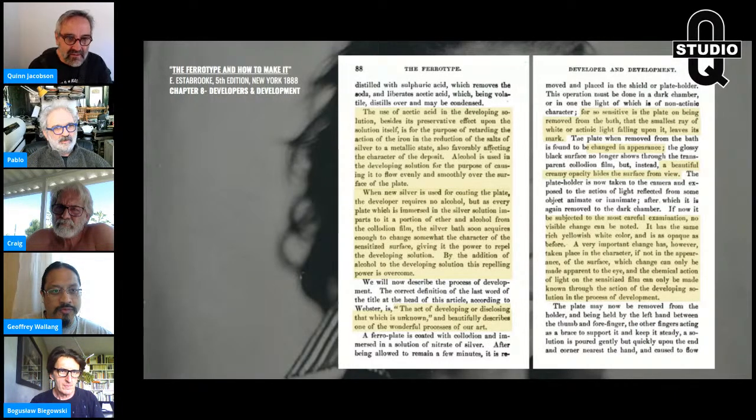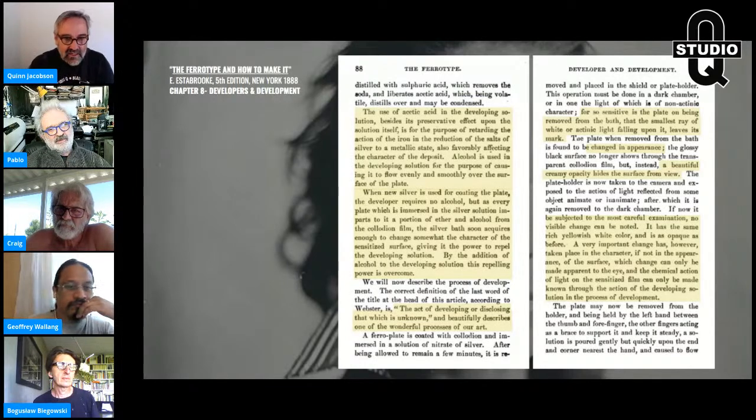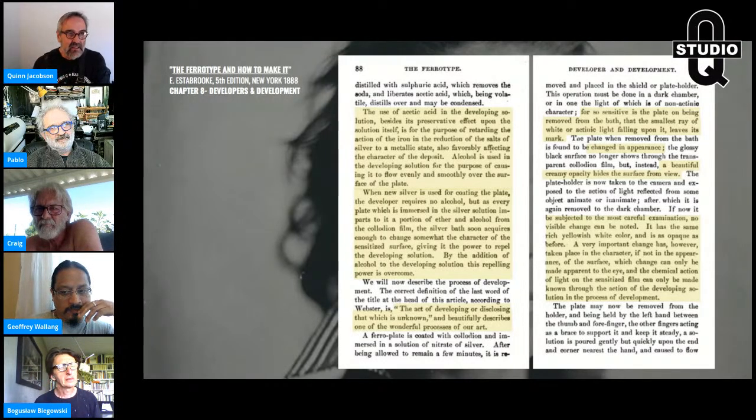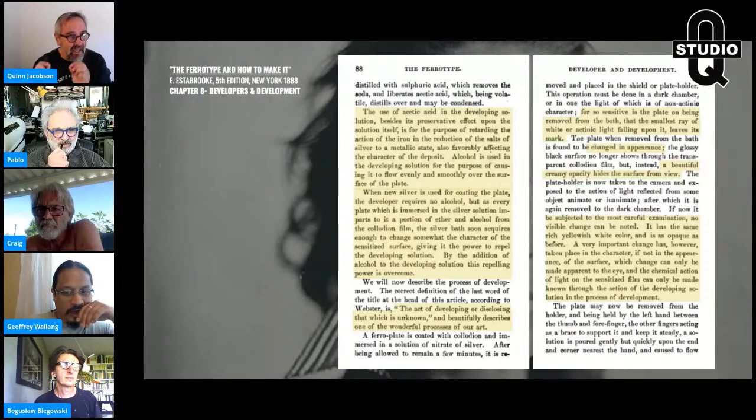The addition of alcohol keeps that from creating your sweeps and marks. You don't need it with a new bath. Estabrook describes it beautifully: the act of developing, or disclosing that which is unknown. The plate is so sensitive on being removed from the bath that the smallest ray of white or actinic light falling on it leaves a mark. When we have fogged plates, it's most likely the silver bath or overdevelopment — not having enough restrainer in your developer. But sometimes it's a light leak, and you'd be surprised how little actinic light will affect the plate.